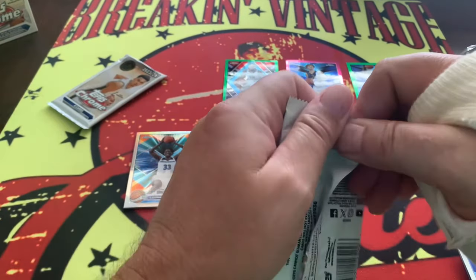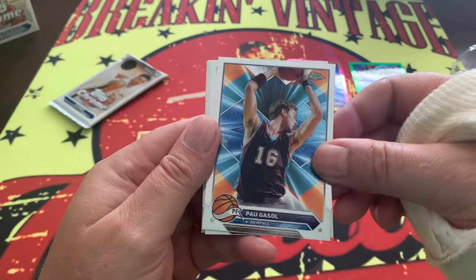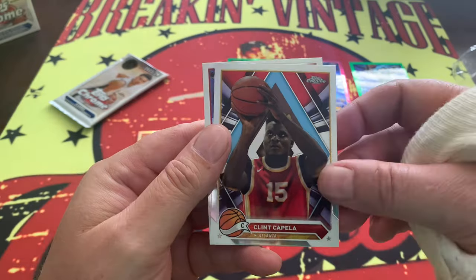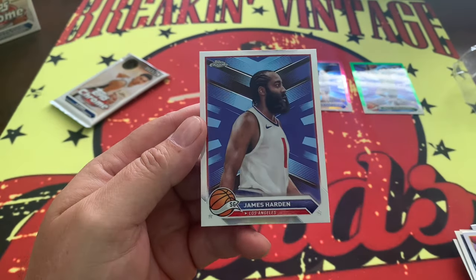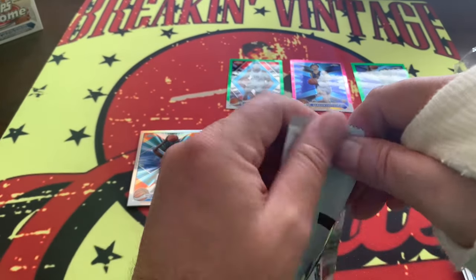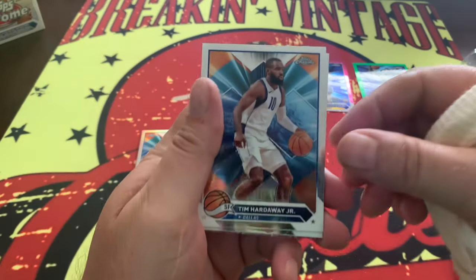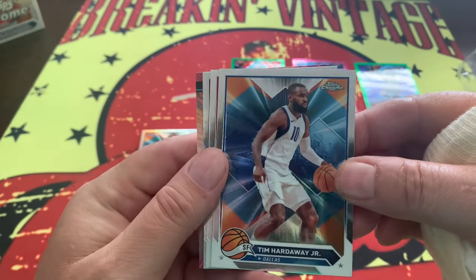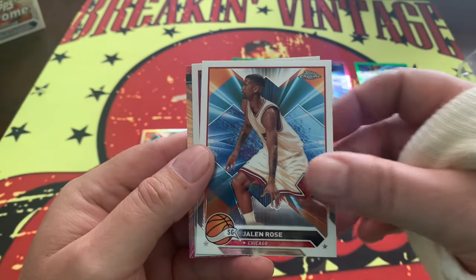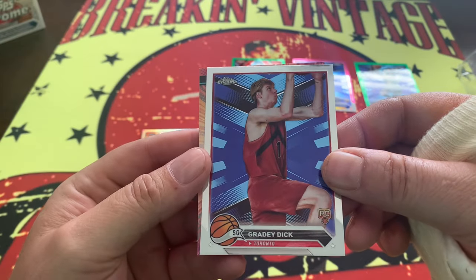There are five cards in that pack — I feel like when we get a five-card pack, it might be something extra special in there. We've got Gasol, Kemp, Capella, and Harden right there. The only problem is the way these are designed — you can totally tell that the jersey has been swiped from the front. Otherwise, pretty nice cards. Jalen Rose, Grady Dick right there — Grady Dick on the silver.